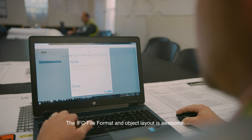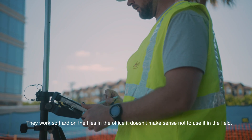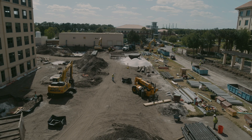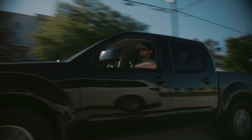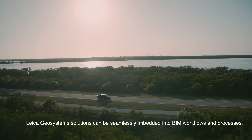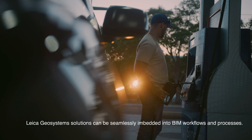The IFC file format and object layout is awesome. They work so hard on the files in the office, it doesn't make sense not to use it in the field — more data is always better than less. Leica Geosystems solutions can be seamlessly embedded into BIM workflows and processes.